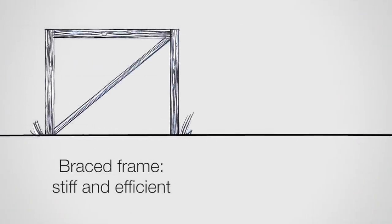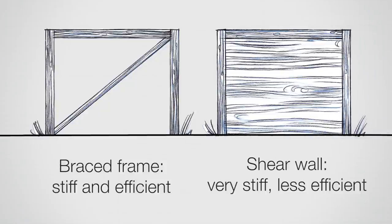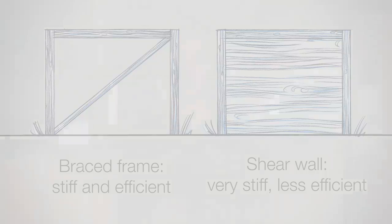You probably found that the braced frame was pretty stiff — using that truss system tends to be very stiff and also very efficient. Shear walls can also be very stiff, but they tend to use more material, so there are pros and cons. From our single degree of freedom system experiments, we found that stiffer isn't always better — there are pros and cons, and sometimes we need the stiffness.